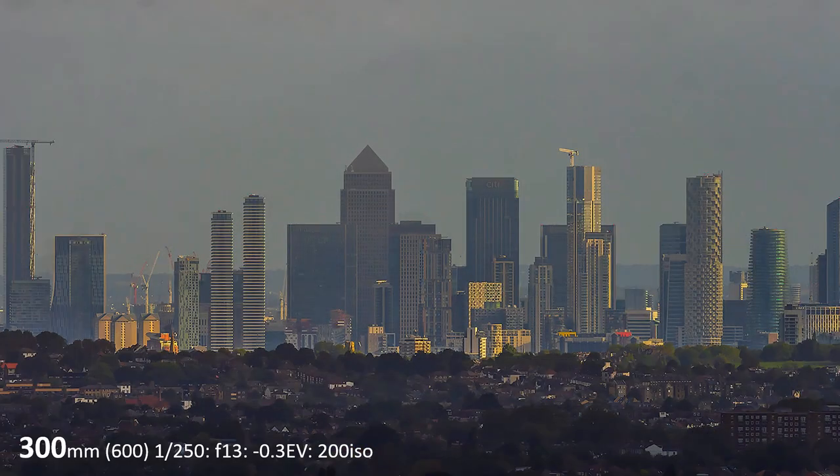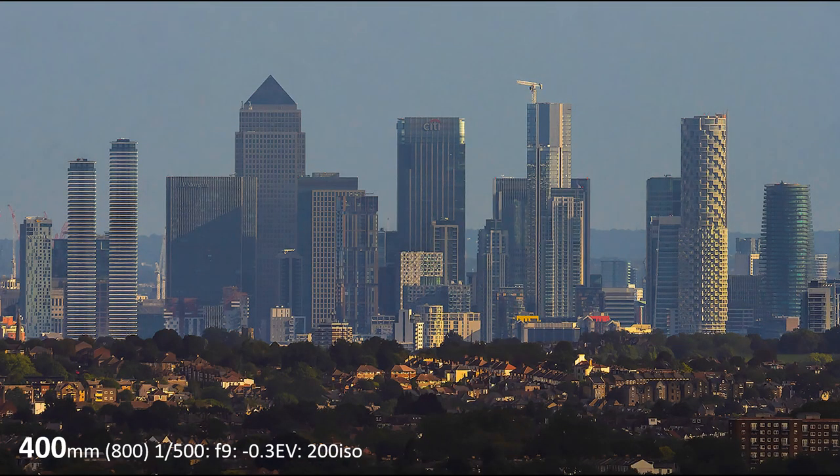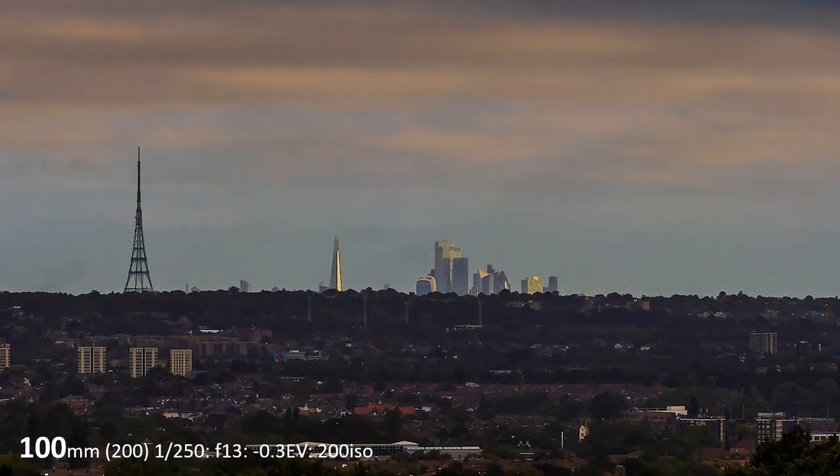But first, a progression from 100mm to 400mm on Canary Wharf. Now for a similar progression on the City of London.